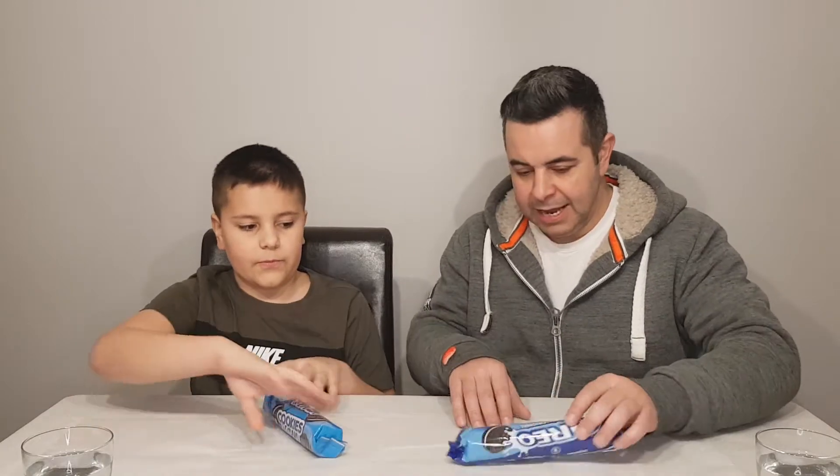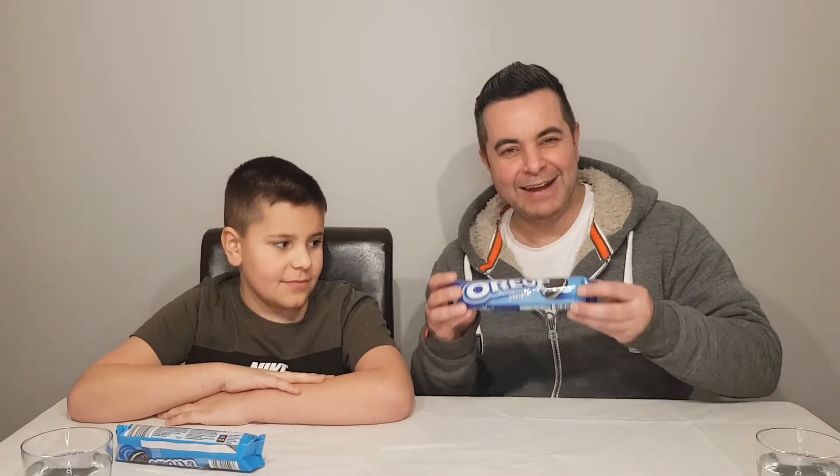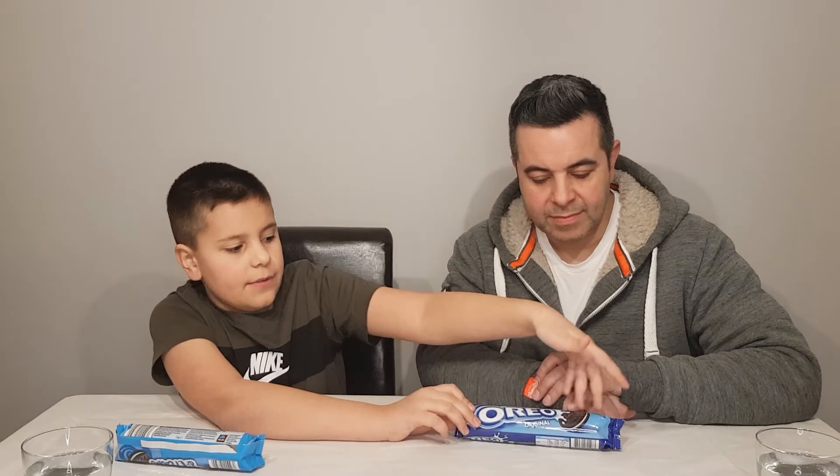Let's discuss packaging as we always do. Starting with the original — it's just nice, it's clean, it's simple, it's enticing. You've got a splash of milk, you've got the biscuits in there. Serving suggestion: enjoy with milk, because they're extremely nice with milk. They don't overdo it — just the flavour, the picture of the actual biscuit, and the logo. Simple.